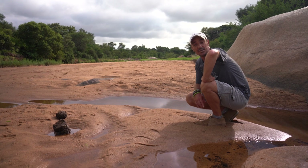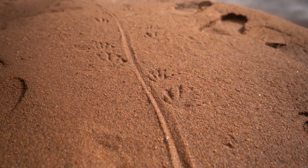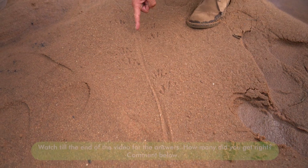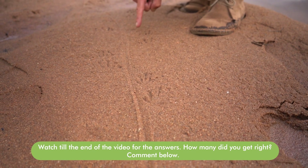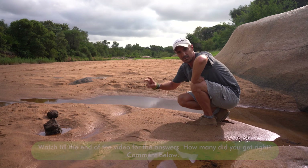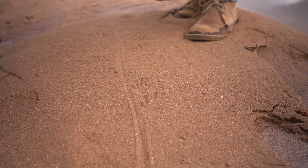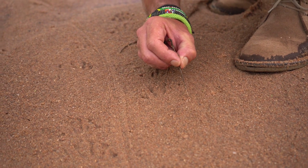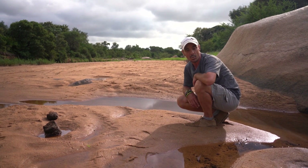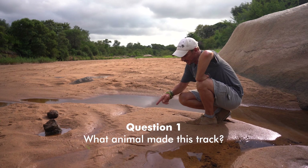We found question number one — a track in this nice soft sand over here. If you take a very good look, you can see there's a tail drag mark, and we have some feet marks and hand marks going with the tail. The claws are incredibly sharp and well defined, and we're in a dry river bed where water is available. Can you tell me what species of animal made this track?